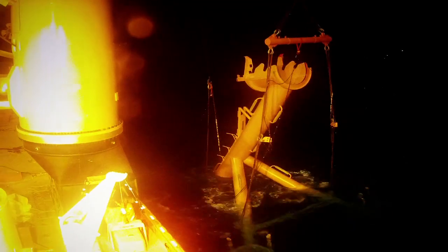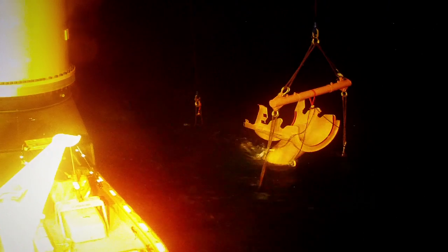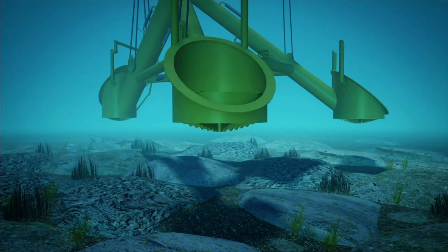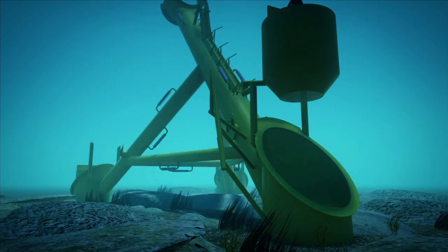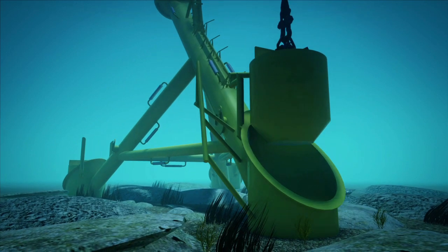The substructure with some ballast is lowered into the water by using a standard heavy lift vessel with ROV support. Once the substructure is in position, the rest of the ballast is attached.